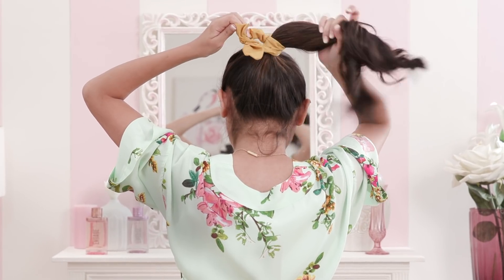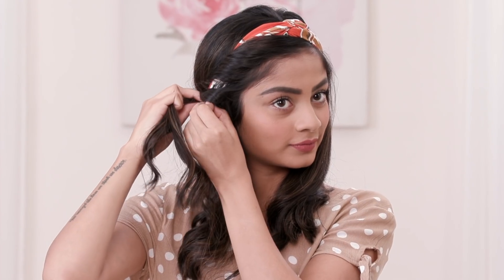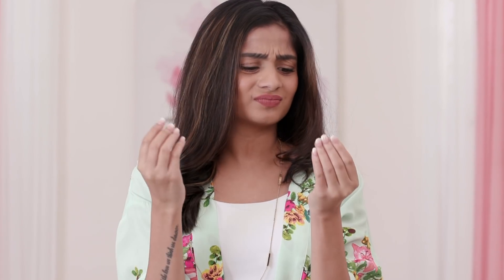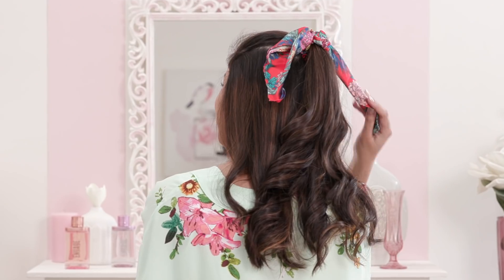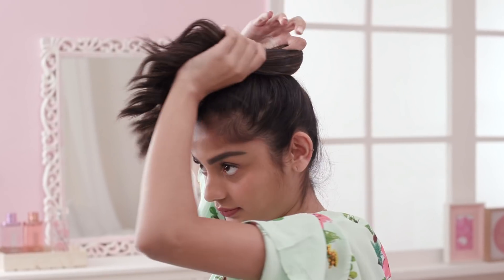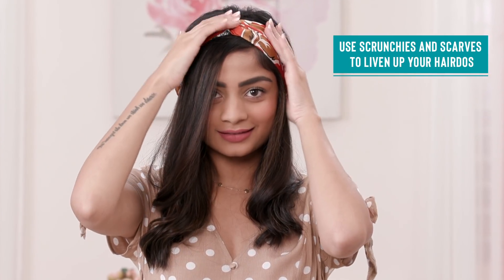Keep it simple this season and opt for sleek yet convenient hairstyles that are going to be low on maintenance and high on the style quotient. These hairstyles look great if you have 2nd or 3rd day hair and even help to hide the signs of a greasy scalp. Try a simple ponytail, half updo or a twisted bun and add a fun twist to it by using your favourite scrunchie or bow hair tie.